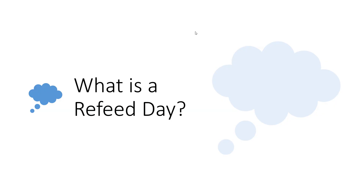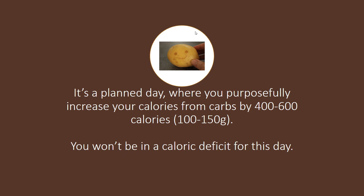If you've never heard of a refeed day, it's basically a planned day — and we'll go over how to schedule it out in a little bit. But it's either a planned or an unplanned day where you purposefully increase your calories from carbs by 400 to 600 calories, or about 100 to 150 grams of extra carbs on top of what you already have in your calculated macros.